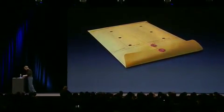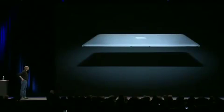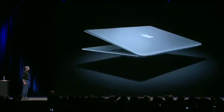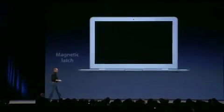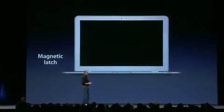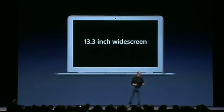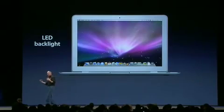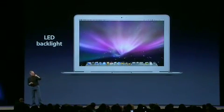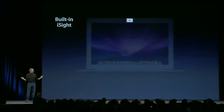Let's explore this in more detail. It fits inside one of these envelopes — it's that small. It's the world's thinnest notebook. You open it up — it's got a magnetic latch, so there's no hooks or things to catch on your clothing. It's got a full-size 13.3-inch widescreen display. The display is gorgeous — it's an LED backlit display. Not only does that save power and give a really bright display, but it's instant-on the minute you open it. On top of the display is a built-in iSight camera for video conferencing right out of the box.